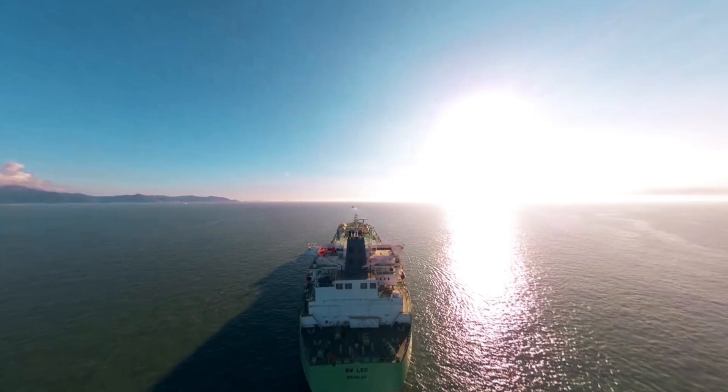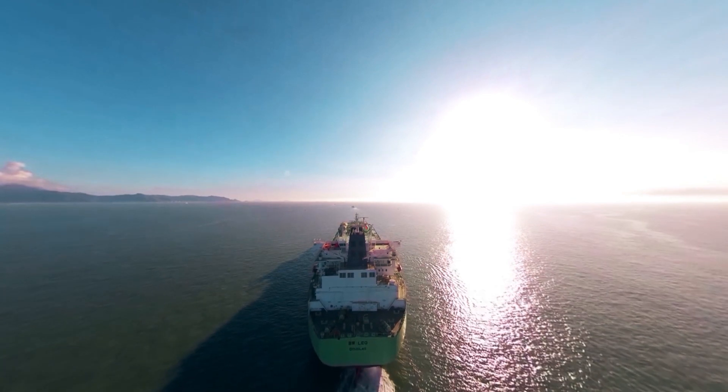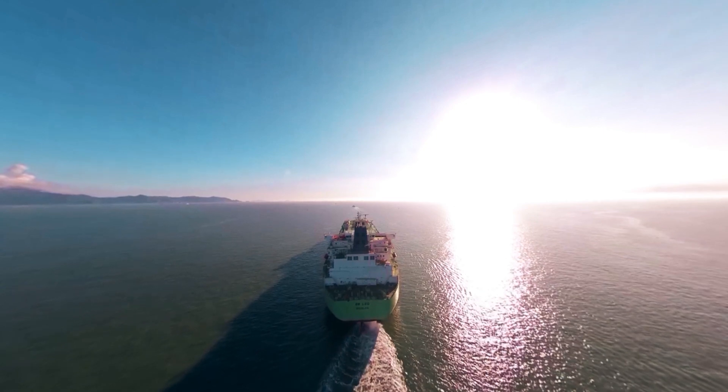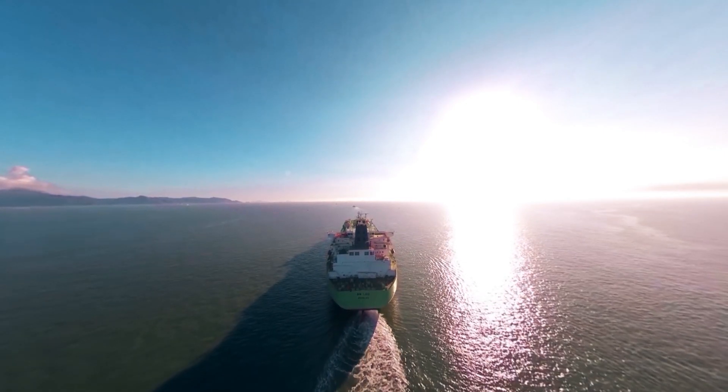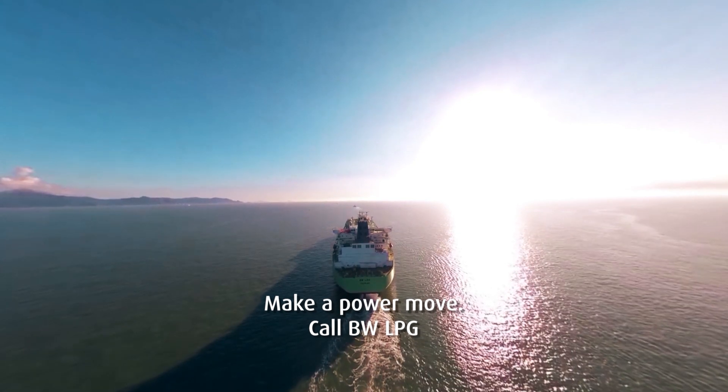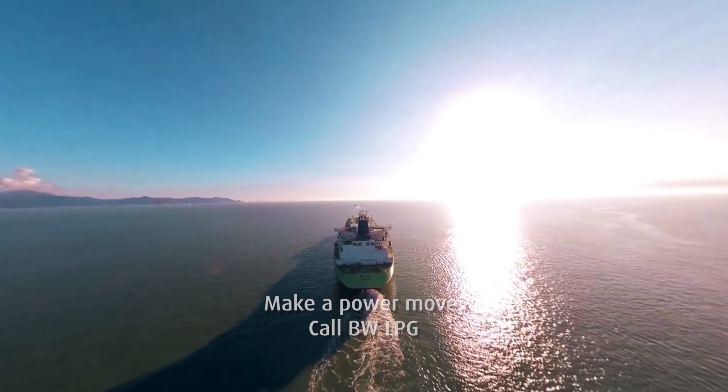Humankind's quest to cross the ocean in new and better ways has always been a voyage into the future. At BW-LPG, we're on a journey toward zero-carbon shipping. Now, with LPG propelling our biggest carriers, we're well on our way.